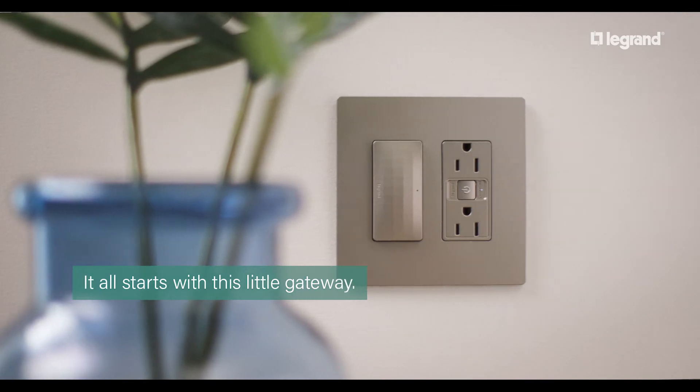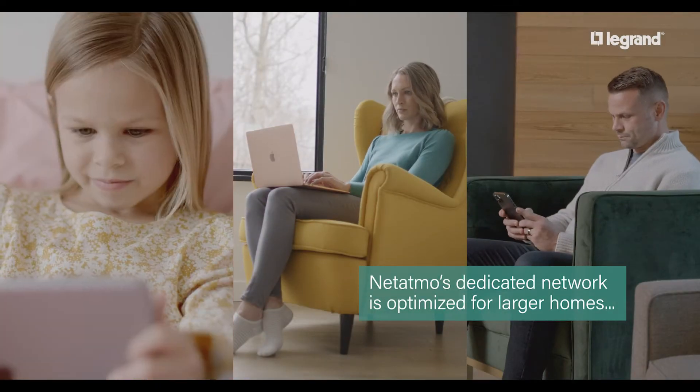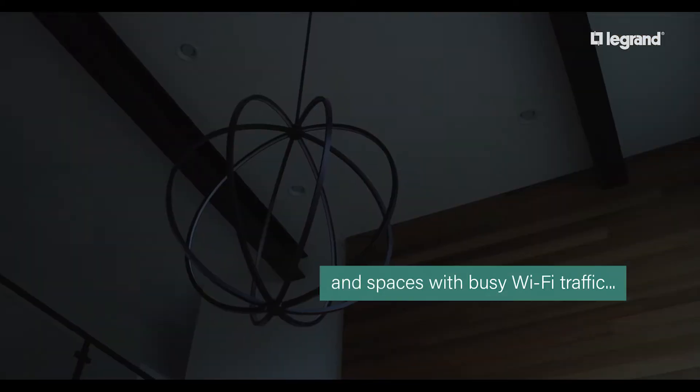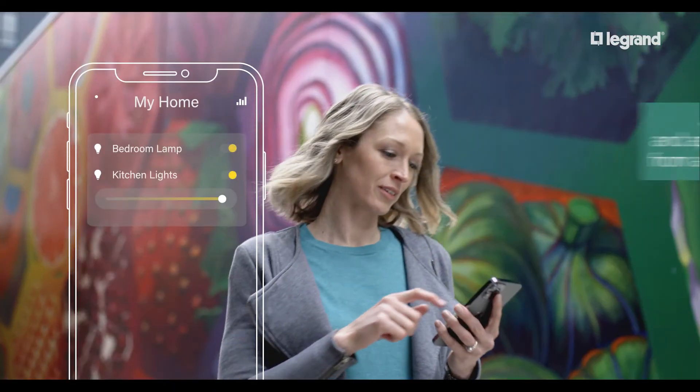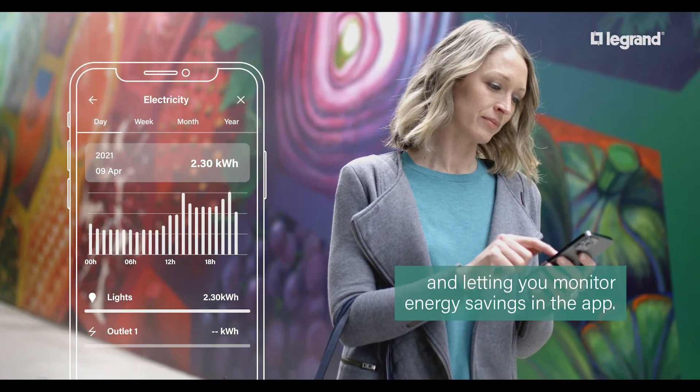It all starts with this little gateway. Netatmo's dedicated network is optimized for larger homes and spaces with busy Wi-Fi traffic, giving you whole home control of lights and appliances from anywhere and letting you monitor energy savings in the app.